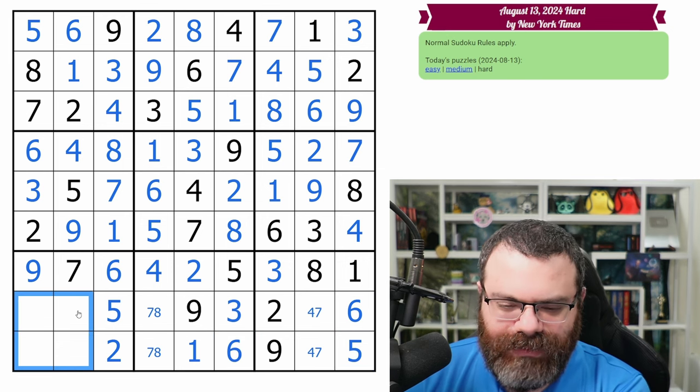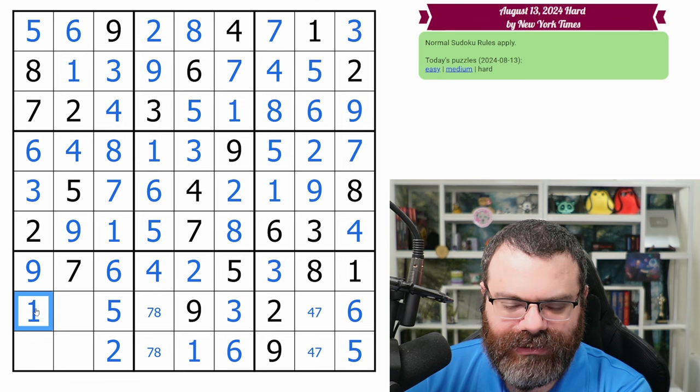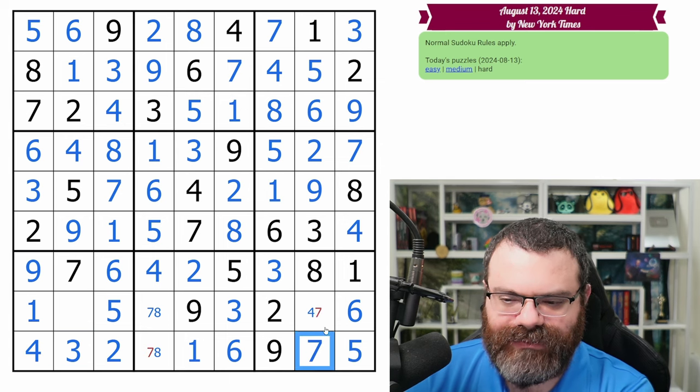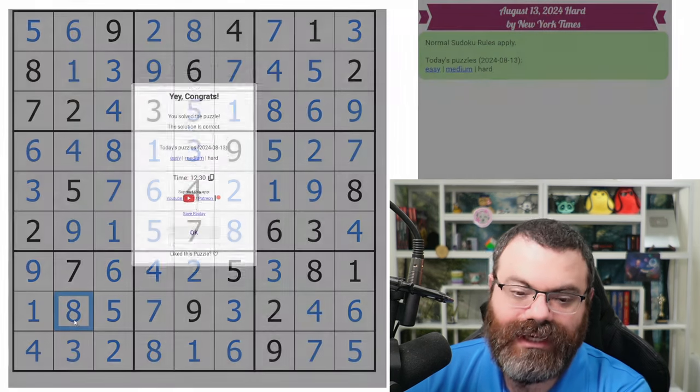This box needs a one, which goes here. We need a three, which goes here. We need a four, which goes here. That gives a seven, four, eight, seven, and we need an eight. All right.